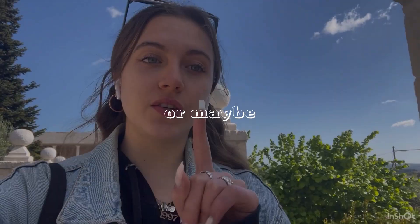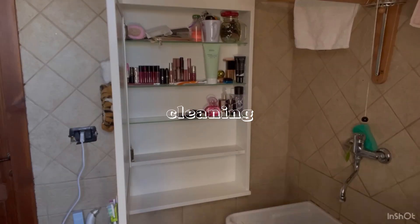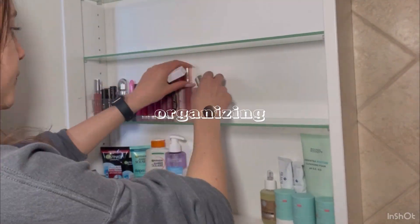Hi guys, I'm Francesca. Welcome back to my channel. Today we are going to reorganize all my makeup stuff — my bathroom setup for skincare, makeup, and makeup products, everything.